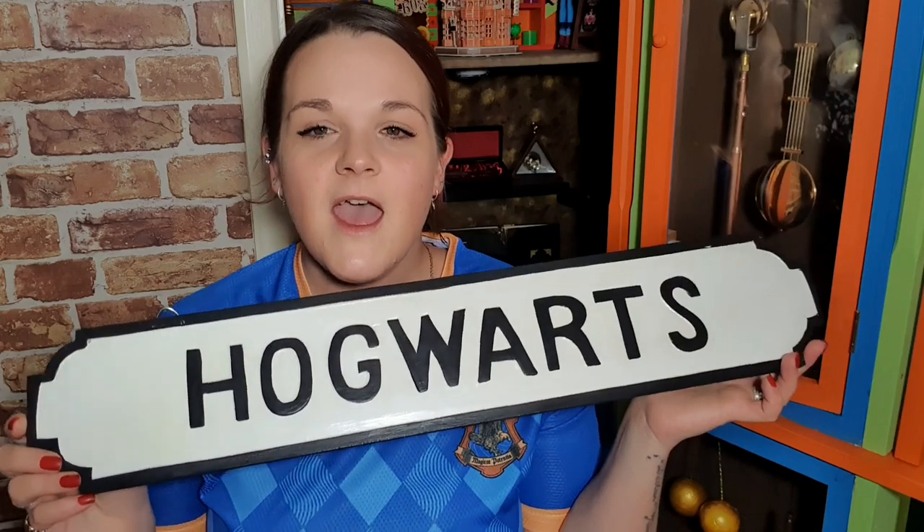They are really nice and so Christmassy, but they will not just come out at Christmas — they're staying out. The next thing: my mum and dad gifted me this sign that says 'Hogwarts.' Here in Lincoln in the UK, we have a famous Christmas market. On Friday, BBC Look North came around to film me and my collection and have a chat about the wizarding world and the upcoming 20th anniversary.